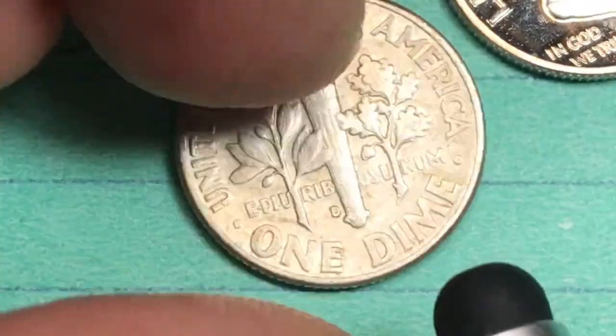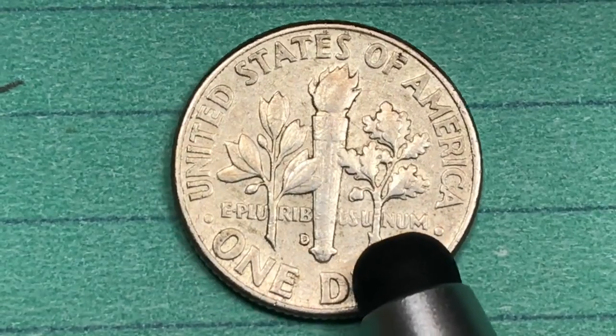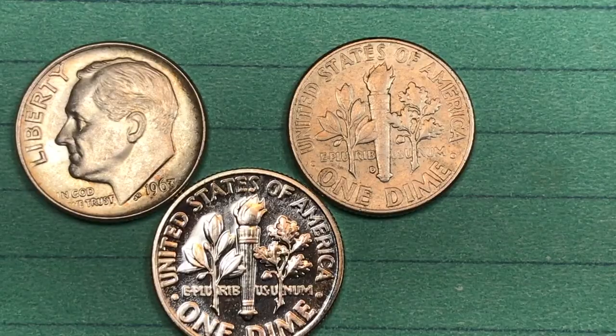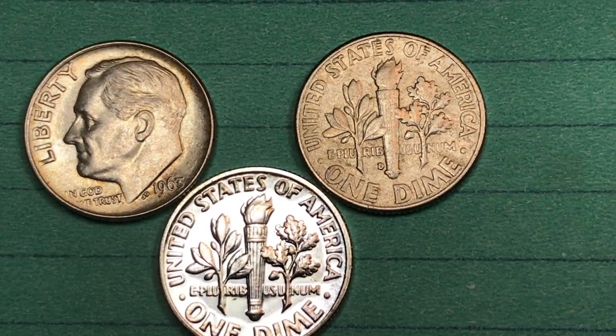At the Philadelphia mint in 1963 they made 124 million general circulation coins. At the Denver mint they made 421 million. They found a mint state 67-plus now valued by PCGS at $3,500. Have a great day from DC Coin World international coin channel — we'd love to have you subscribe and leave any comments in the comment section.